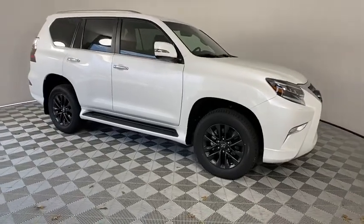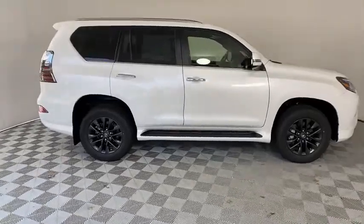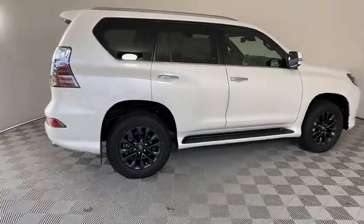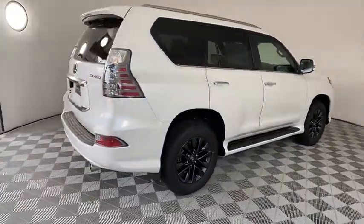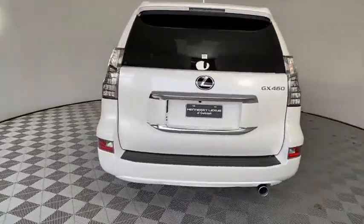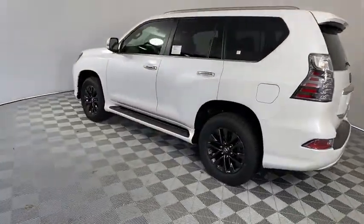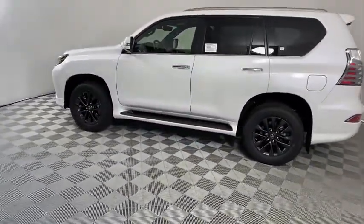Take a ride in the 2020 Lexus GX. The Lexus GX is a luxurious SUV that provides plenty of hauling functionality with its third row seating, but also has the capability to take off-road. The GX lets you ride in style while still providing you with plenty of versatility. Here are some of this vehicle's great options.